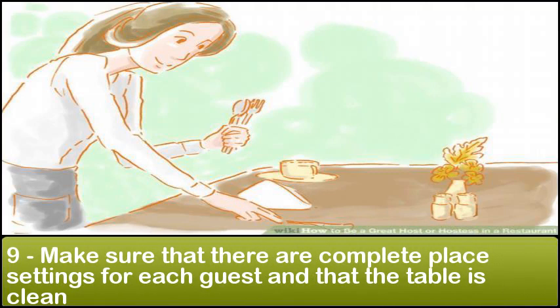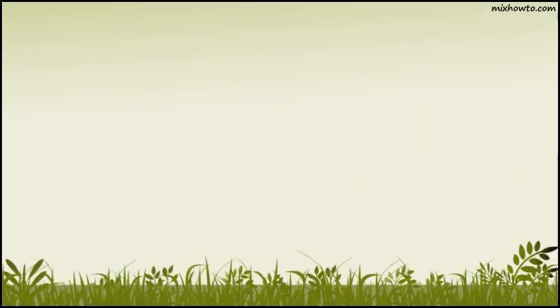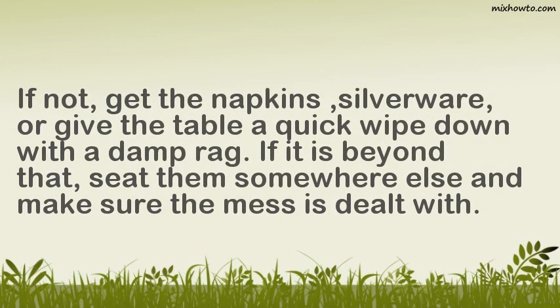Step 9: Make sure that there are complete place settings for each guest and that the table is clean. If not, get the napkins, silverware, or give the table a quick wipe down with a damp rag. If it is beyond that, seat them somewhere else and make sure the mess is dealt with.